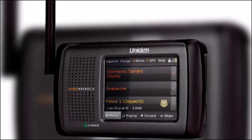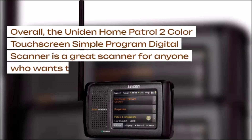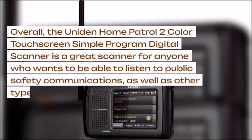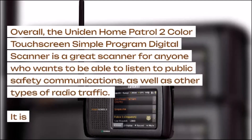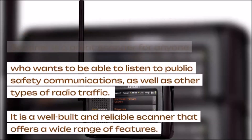The Home Patrol 2 is very easy to program, even for beginners. Overall, the Uniden Home Patrol 2 is a great scanner for anyone who wants to listen to public safety communications as well as other types of radio traffic. It is a well-built and reliable scanner that offers a wide range of features.